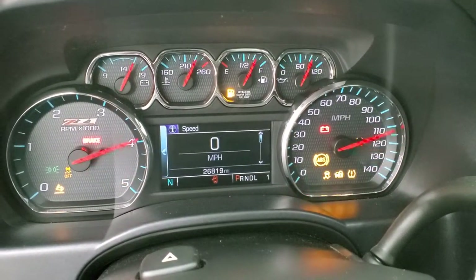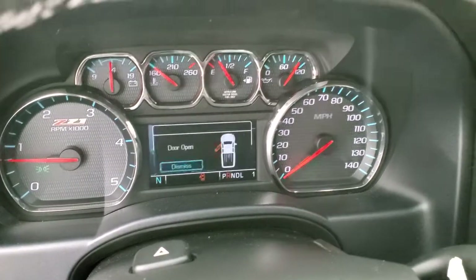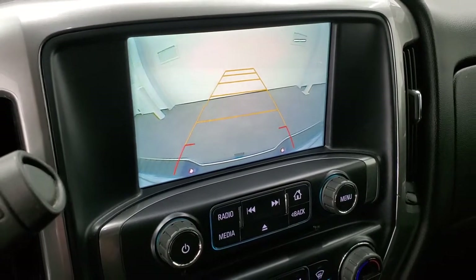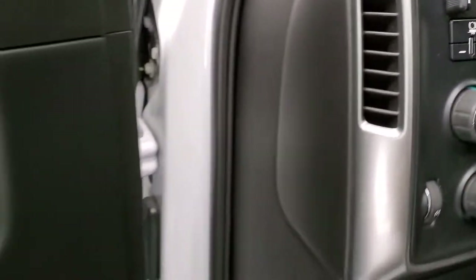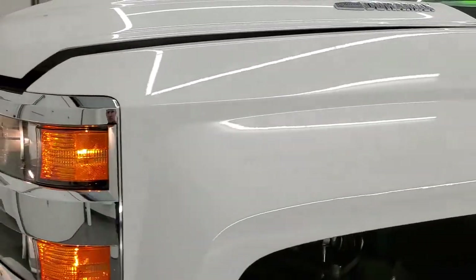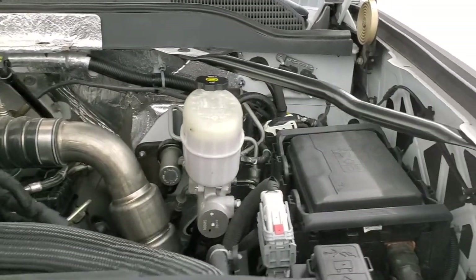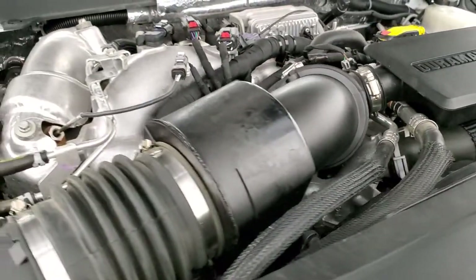All right, starts right up — no check engine lights or anything like that. Under the hood we have the 6.6 liter Duramax diesel engine. The engine bay is very clean and it runs very smooth.